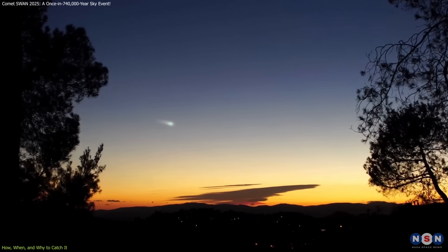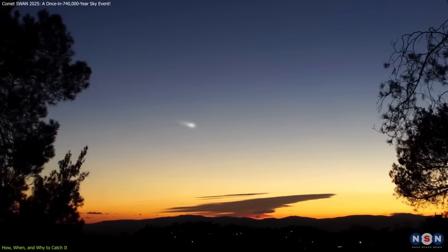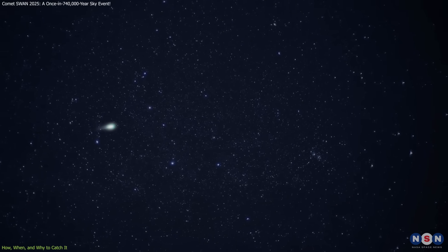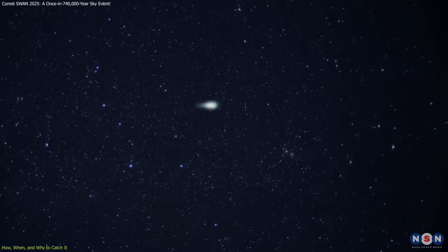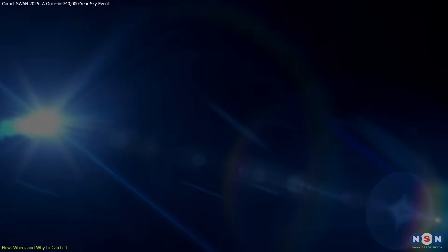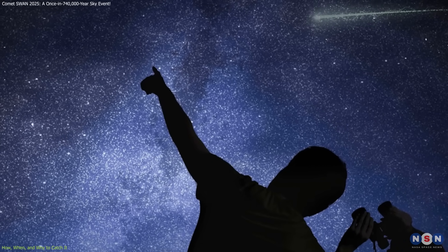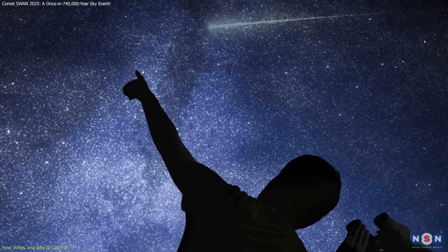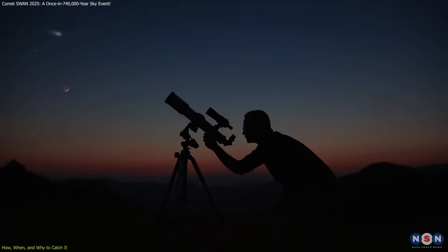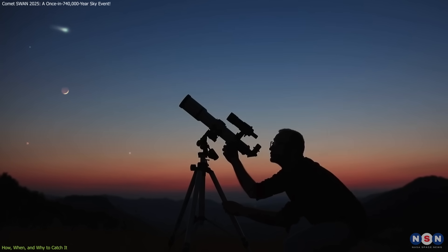Observers in the Northern Hemisphere will have the best chance to spot Comet SWAN about 70 minutes before sunrise, looking toward the northeastern horizon. Forecasts indicated that the comet will gradually brighten from approximately magnitude 7 around April 10, to magnitude 5 by April 21, and potentially reaching magnitude 4 by April 27–28. This means that during the final week of April, it could become faintly visible to the naked eye from dark sky locations free of light pollution. However, binoculars or a small telescope are highly recommended for a clearer and more detailed view.